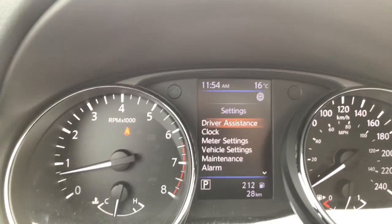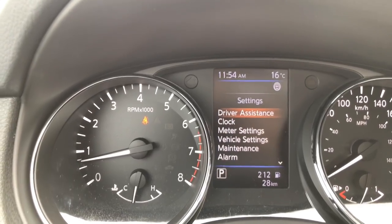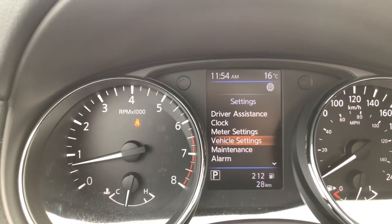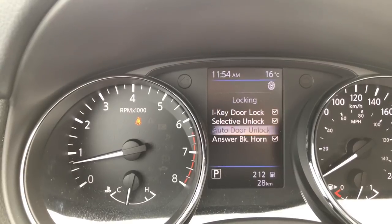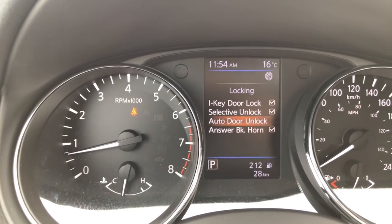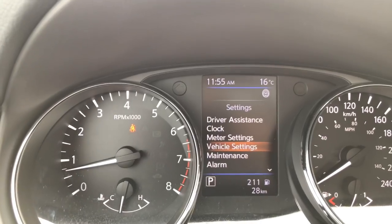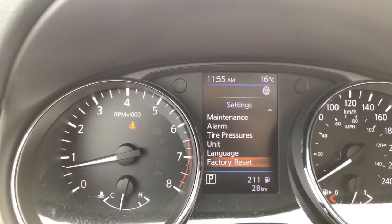The last screen is our settings screen with a lot of options. The clock needs to be set over from the audio system. The setting I typically change is how the vehicle automatically unlocks. By default, Nissan vehicles automatically unlock when you turn the engine off, but most people prefer it unlocks the moment you shift into park. We go into vehicle settings, down to locking, auto door unlock, and shift to park. Now the moment we shift into park the vehicle automatically unlocks. Don't be worried about messing anything up — there is a factory reset button to change everything back to where it was.